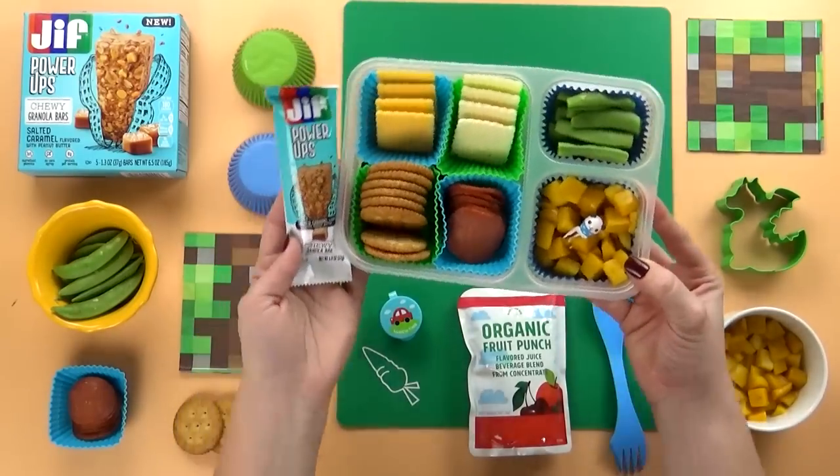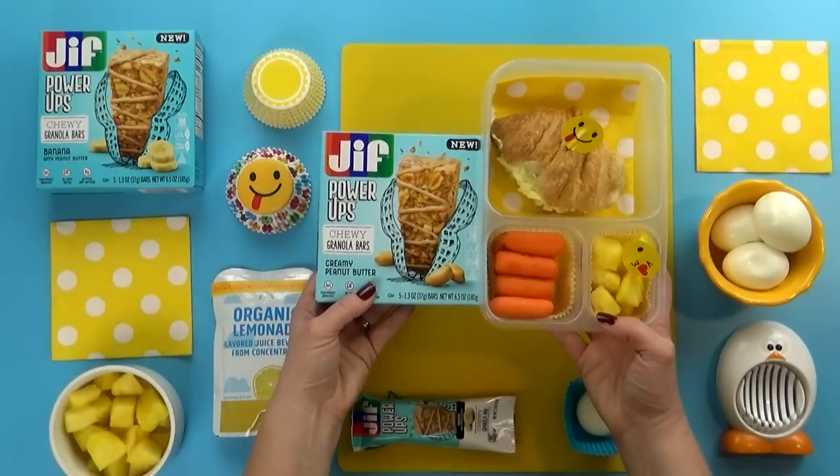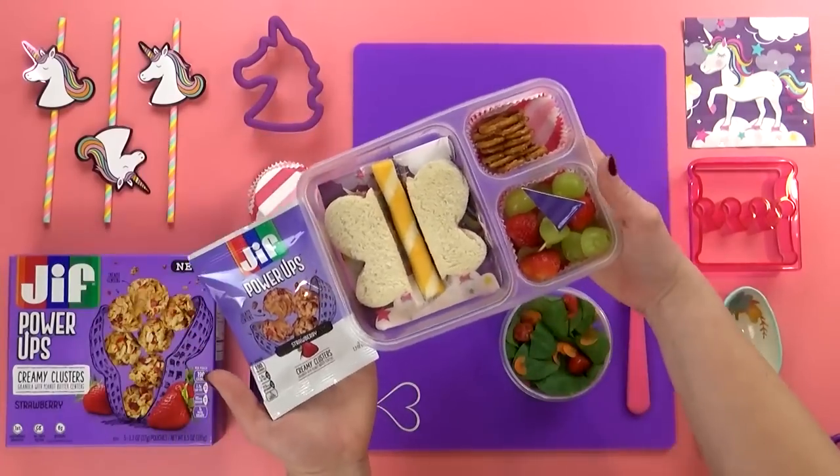I'd like to give a big thanks to Jif Power-Ups for sponsoring this video. Before we get started, I invite you to hit that red subscribe button if you're new, and go ahead and give this video a big thumbs up.